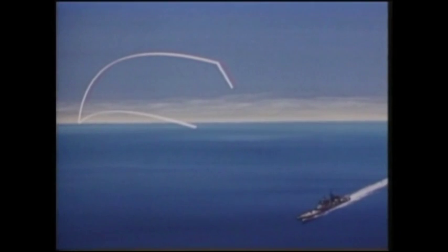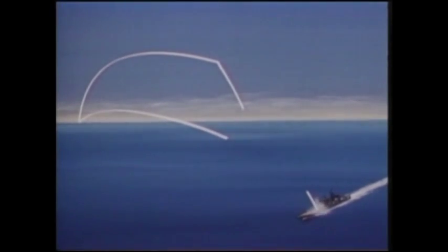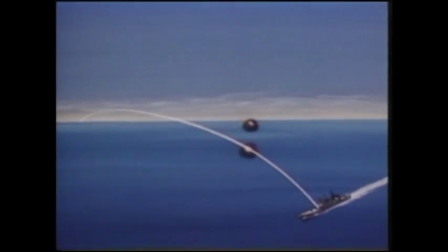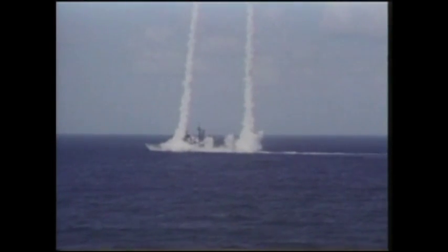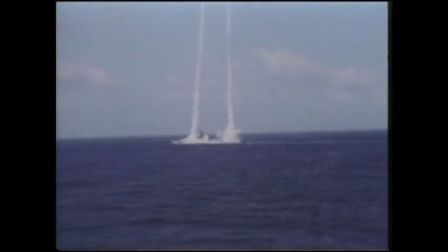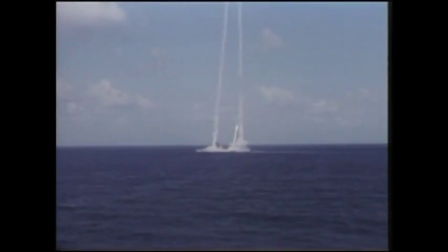The Navy built the first Aegis-equipped destroyers using the hull and machinery designs of Spruance class destroyers. The heart of the system is an advanced automatic detect and track, multi-function, three-dimensional phased array radar. Known as the shield of the fleet, this high-powered radar is able to perform search, track and missile guidance functions simultaneously, with a track capacity of over 200 targets at more than 200 miles.